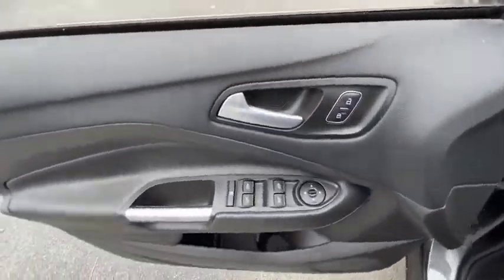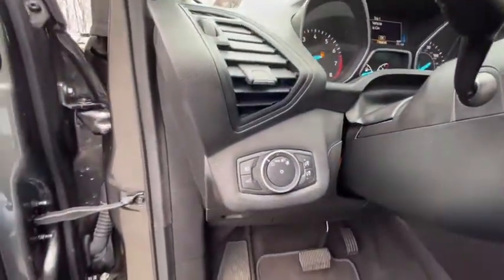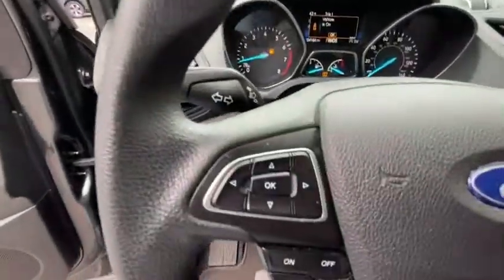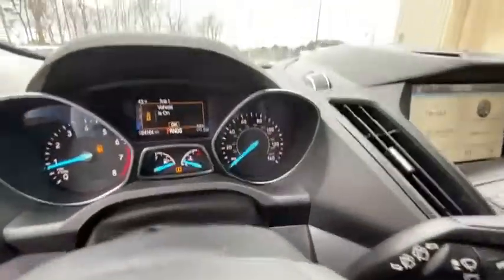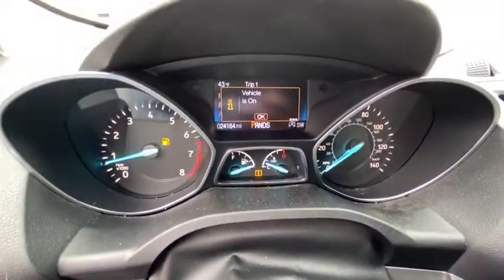Here are some of this vehicle's great options: traction control, dual airbags, one owner, alloy wheels, power steering, four-wheel disc brakes, rear window defroster, power windows, electronic stability control.